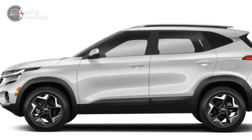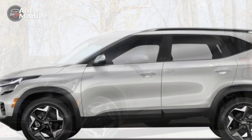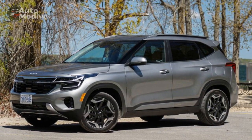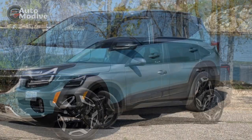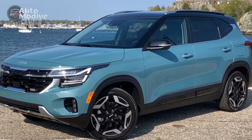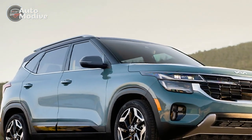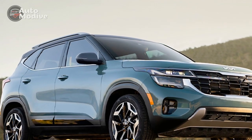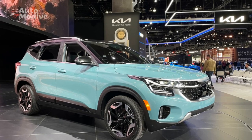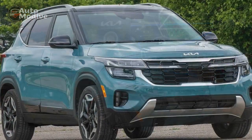Two: Advanced technology. The Seltos is equipped with a user-friendly infotainment system featuring a large touchscreen display. Integration with Apple CarPlay and Android Auto provides seamless smartphone connectivity, enhancing convenience and entertainment on the go. Three: Safety features. The vehicle's comprehensive suite of advanced driver assistance systems, including adaptive cruise control, lane-keeping assist, and automatic emergency braking, enhances driver confidence and contributes to overall safety.